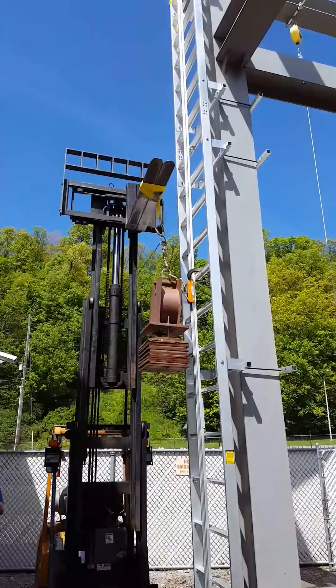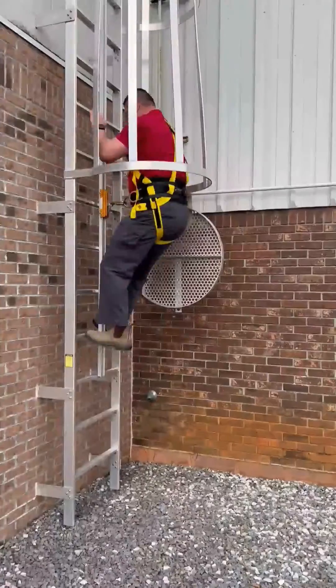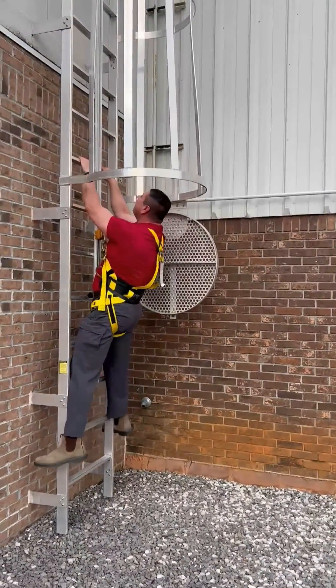The system works the same way going down the ladder. If the climber were to drop, the system would arrest the climber's fall.